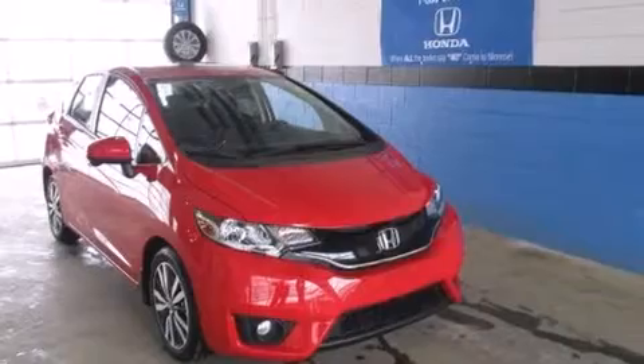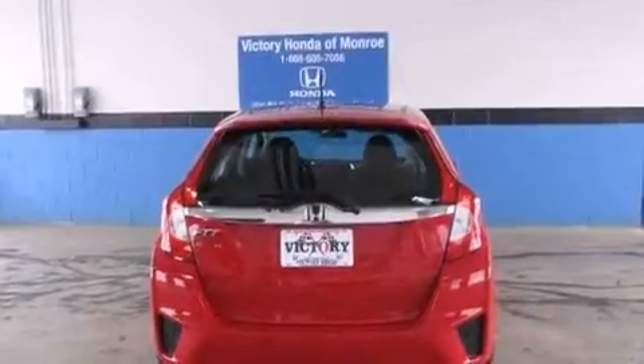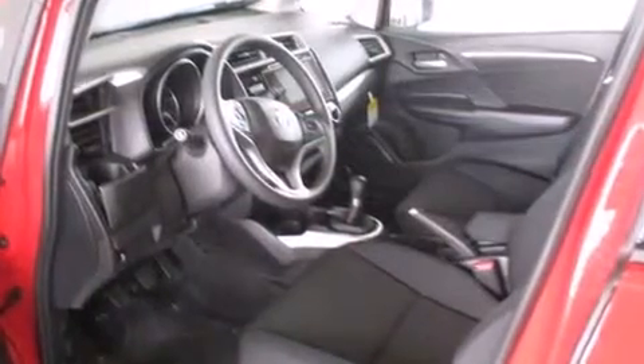A wealth of standard features mean that you no longer have to sacrifice, such as remote keyless entry, a rear window wiper, an outside temperature display, fully automatic headlights, power moonroof, and power windows.